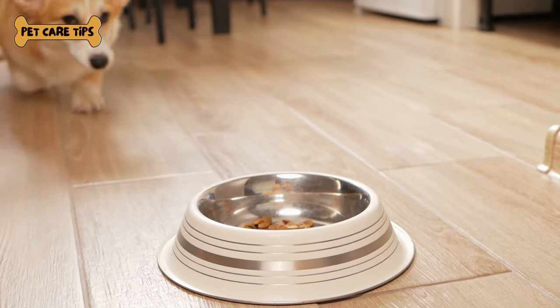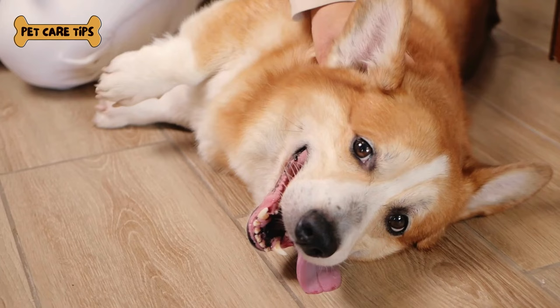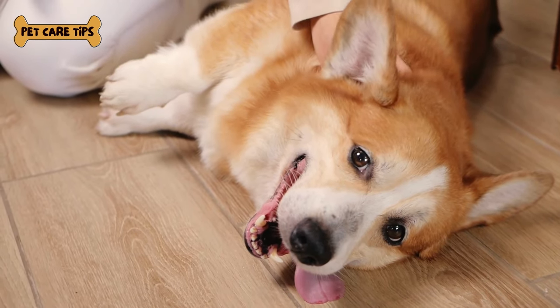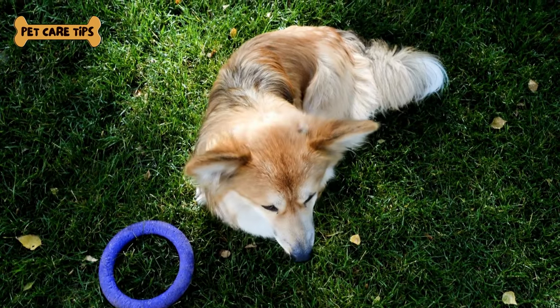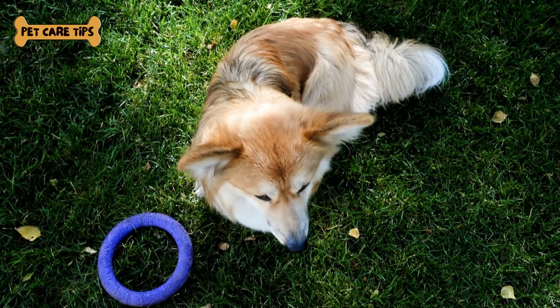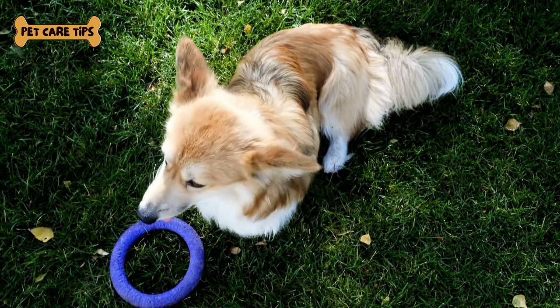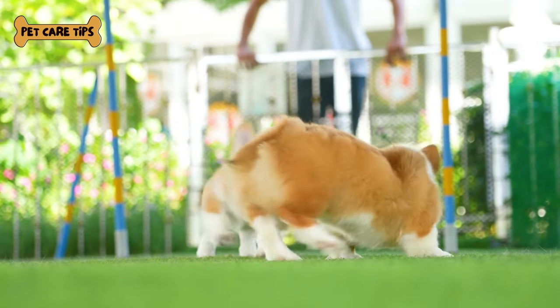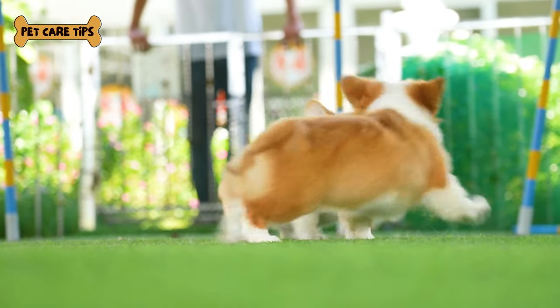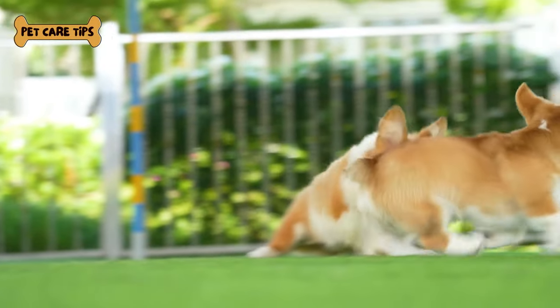Now that we've covered the exercises and safety, let's talk about the incredible benefits of keeping your corgi in shape. Benefit number one: weight management. Regular exercise helps prevent obesity and keeps your corgi at a healthy weight. Benefit number two: mental stimulation. Corgis are highly intelligent, and exercise keeps their minds sharp and engaged. Benefit number three: a strong bond. Spending quality time exercising with your corgi strengthens the bond between you and your furry companion.